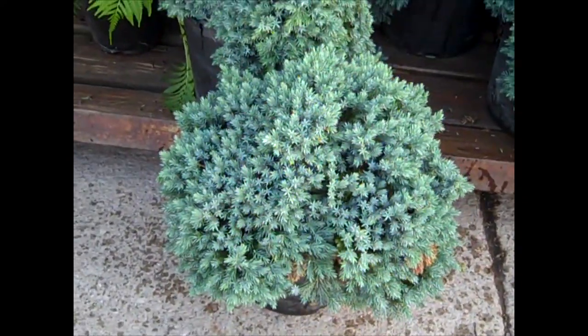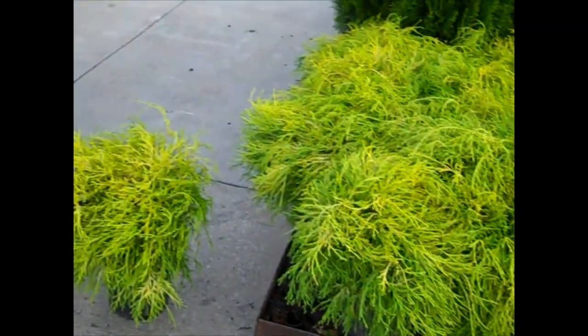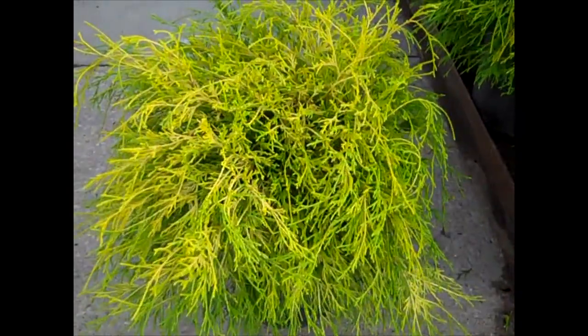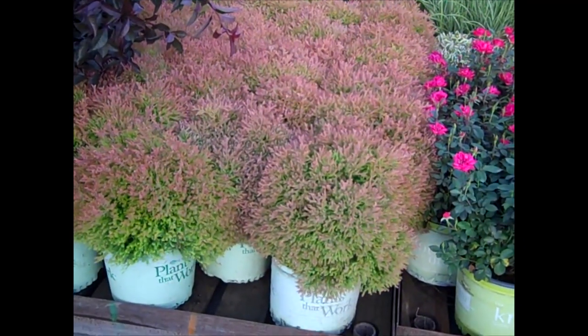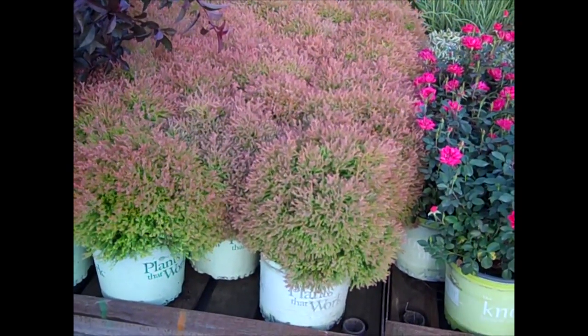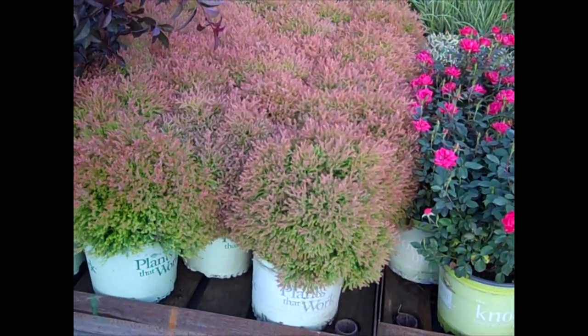Blue Star Juniper adds color and texture to your landscape. Another old favorite is our Mop Cypress — good value on these 2 gallons. Here's another favorite on the dock: Fire Chief. This carries right through the season. It has that really unique color to it, tight compact habit. Beautiful. Thuja Fire Chief.